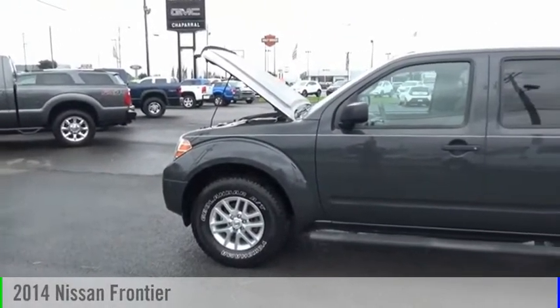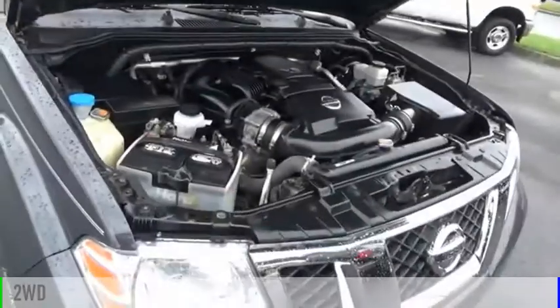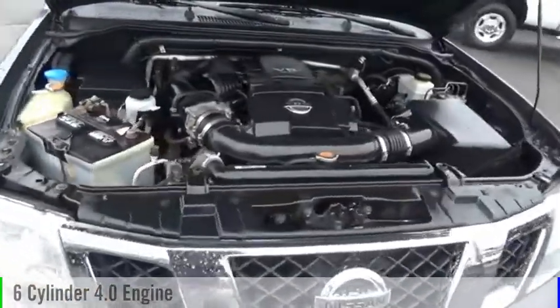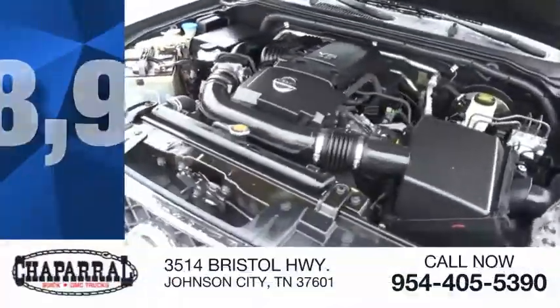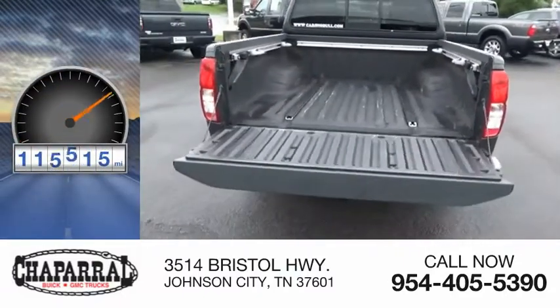Take a ride in the 2014 Frontier. This vehicle is powered by a two-wheel drive, six-cylinder, 4.0 liter engine, and is priced below $20,000. This vehicle has less than 120,000 miles.